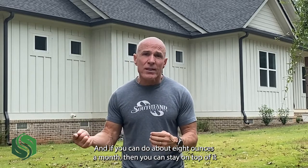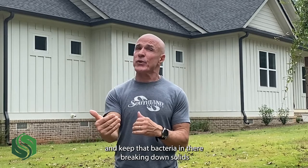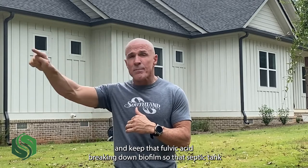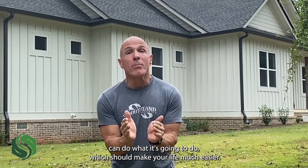If you can do about eight ounces a month, you can stay on top of it and keep that bacteria in there breaking down solids and keep that fulvic acid breaking down biofilm, so that septic tank can do what it's going to do — which should make your life much easier.